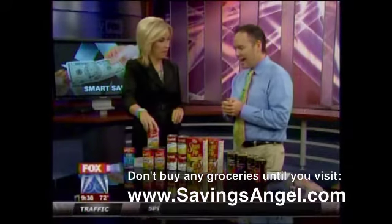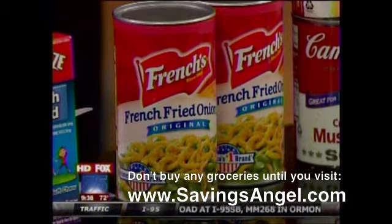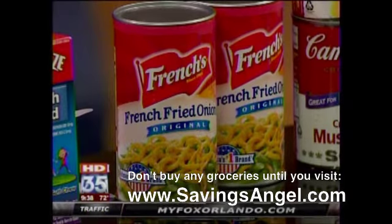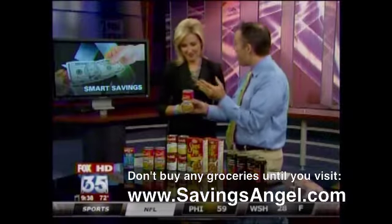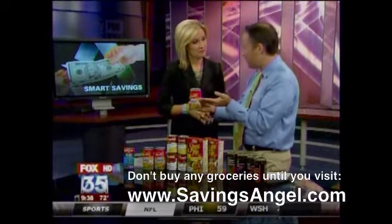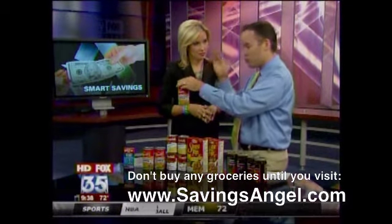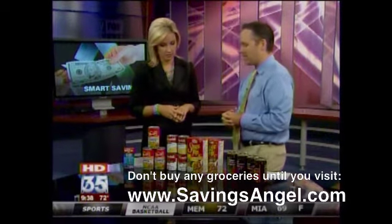Of course you've got to have the crunchies on top — French fried onions. These are normally $1.99, on sale at Walgreens. I've actually been getting a lot of Thanksgiving products at Walgreens — who would have thought? With a $0.50 coupon you can print right now, you can get this product for $0.50 a can. That's 75% savings.